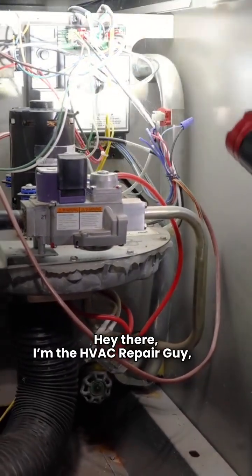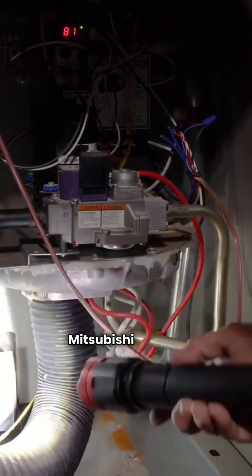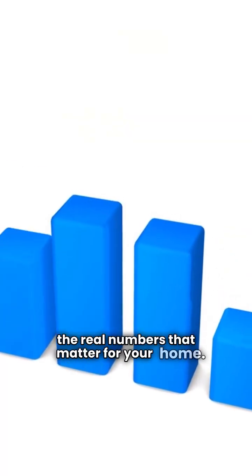Hey there, I'm the HVAC Repair Guy, and today we're diving into the ultimate showdown: Mitsubishi Electric versus LG Mini Splits. Let's cut through the marketing fluff and get to the real numbers that matter for your home.